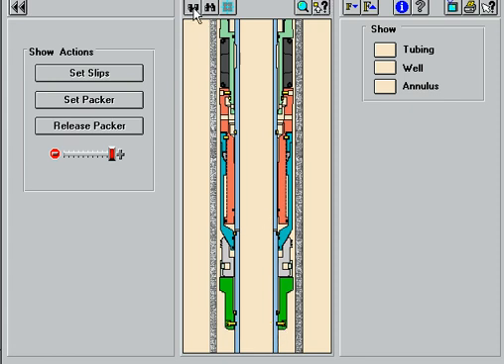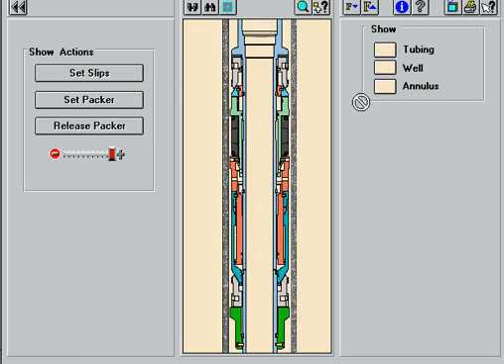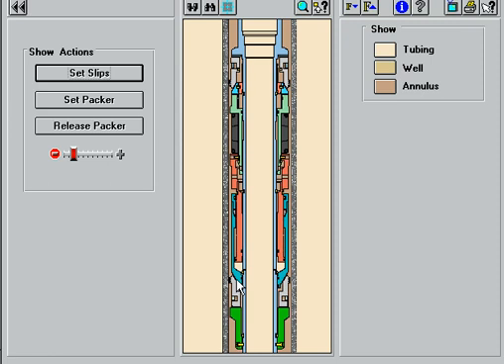With the packer run on the tubing string and a plug installed below the packer, pressure applied internally acts on the setting piston to shear the start-to-set shear pins. The collet wedge drives the upper slips outward as the setting piston moves upward. The piston cylinder and bottom wedge drives the lower slips outward by moving downward under the lower slips.